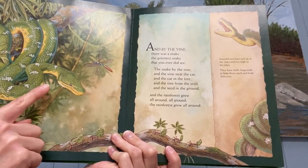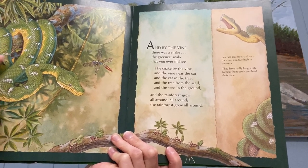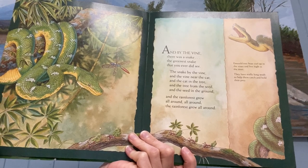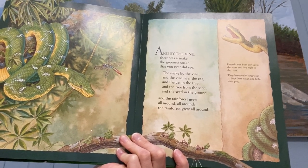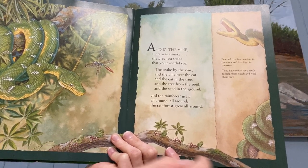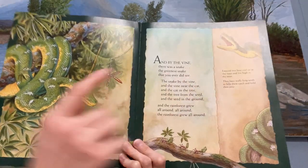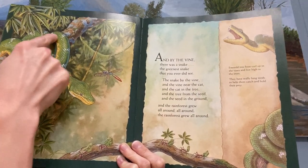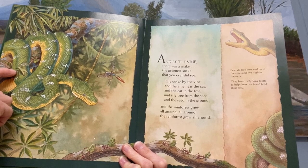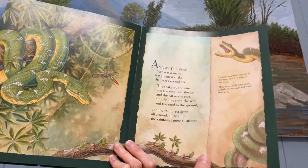So this is an emerald tree boa. They're green, and there's another book that parents can check out called 'Verdi' that has an emerald tree boa in it. The boas wrap around the tree branches and they squeeze things. They're called a boa constrictor because they squeeze.